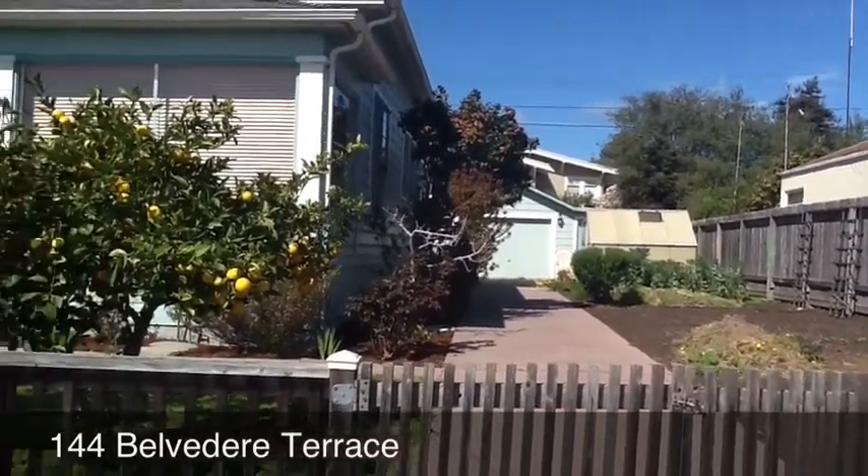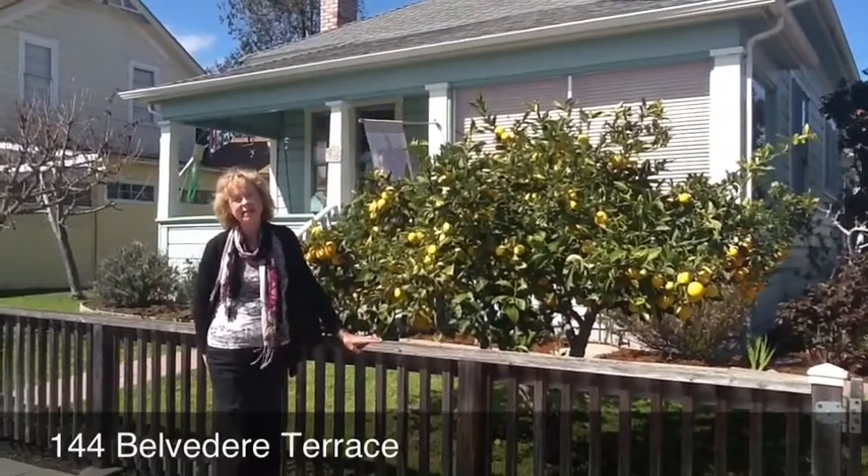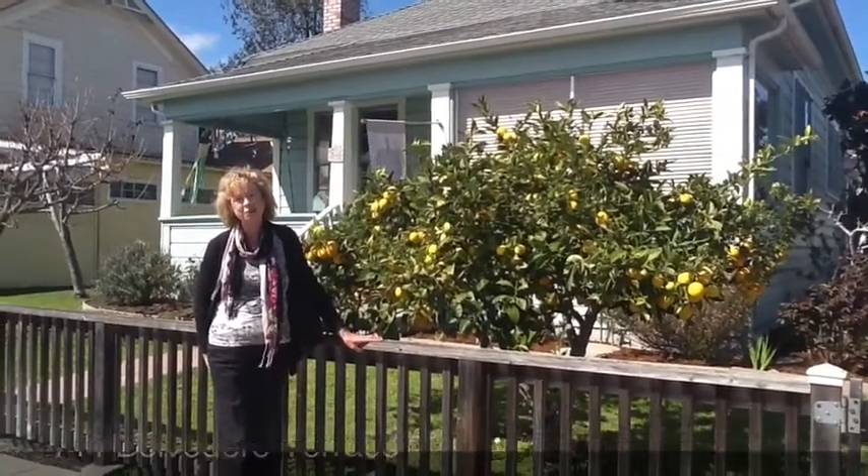We are going to be having an open house this weekend, so do come on by. Open 1 to 4 on Saturday and Sunday.